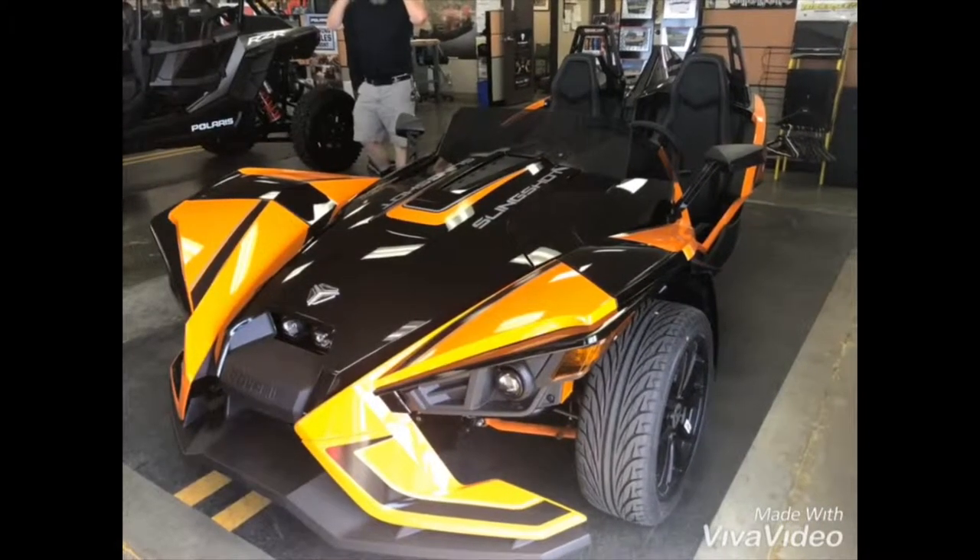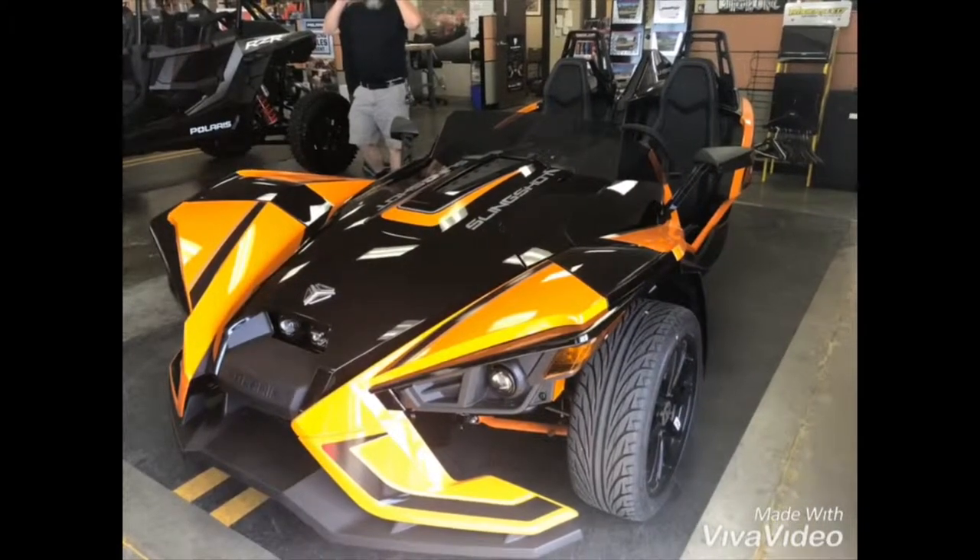Today I will be going over some of the specs and features of this 2019 Slingshot SLR.